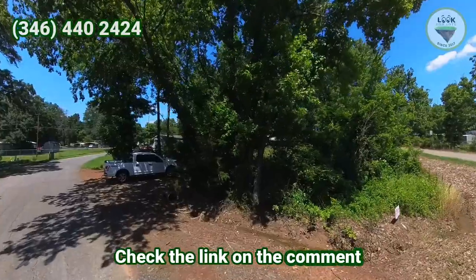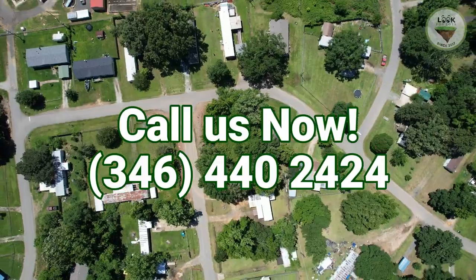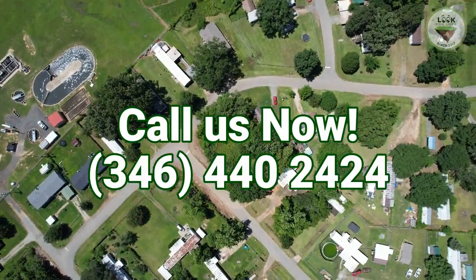Check the link in the comment section for more information. Don't forget to like and subscribe. Call us at 346-440-2424.